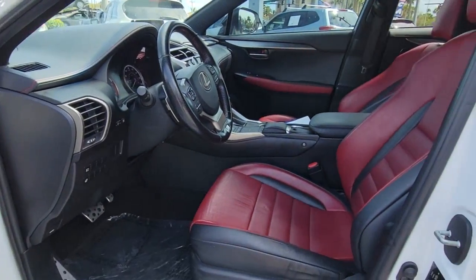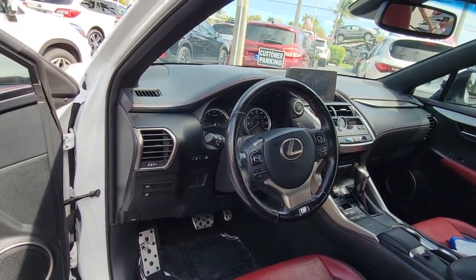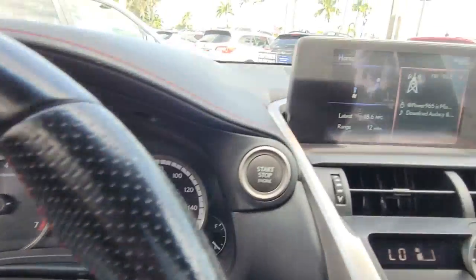Make a bold entrance in this sleek, upscale NX. Come in for a test drive — our team will make it the best part of your day. We are here.